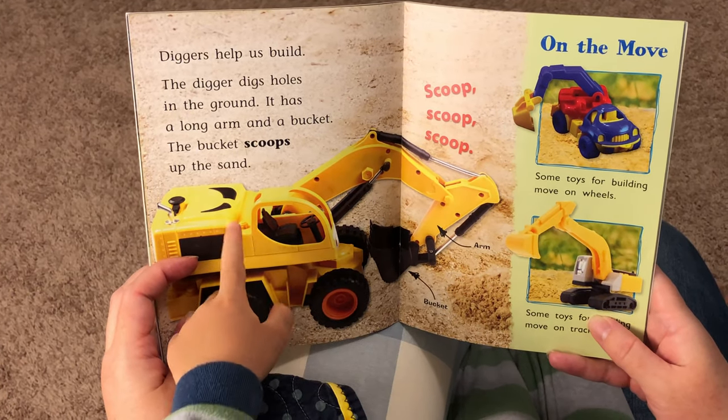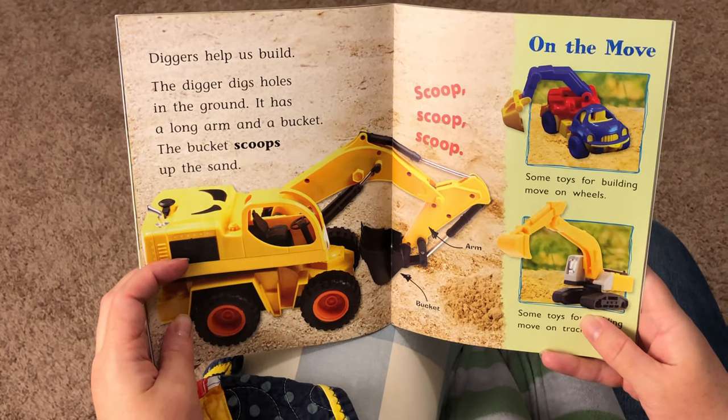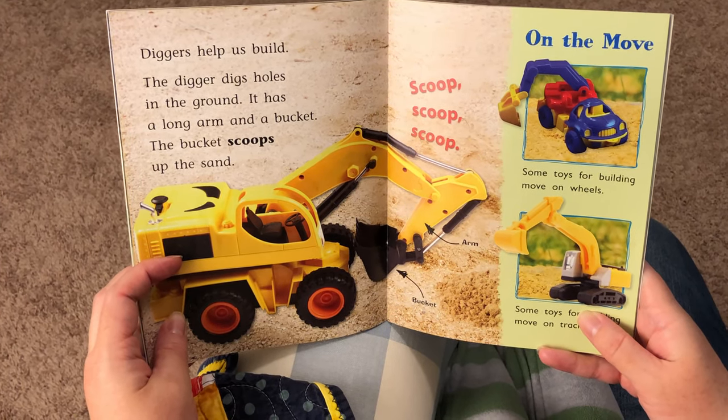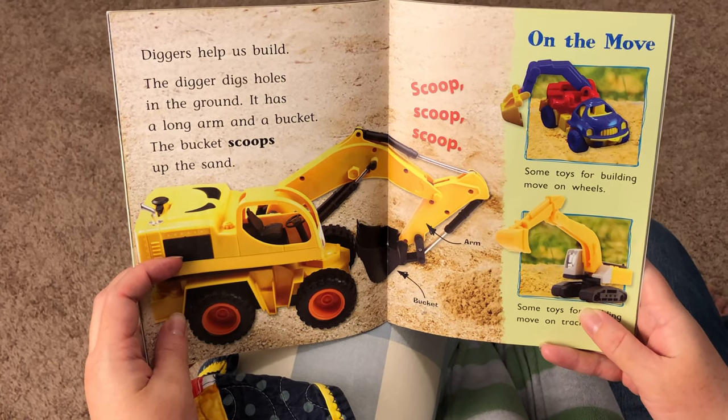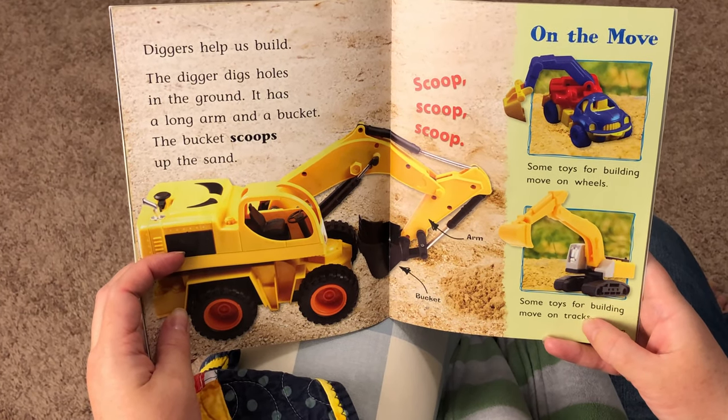Diggers help us build. The digger digs holes in the ground. It has a long arm and a bucket. The bucket scoops up the sand. Scoop, scoop, scoop.